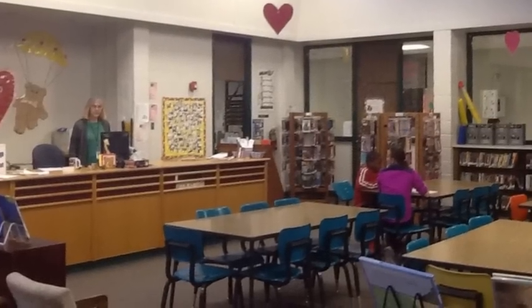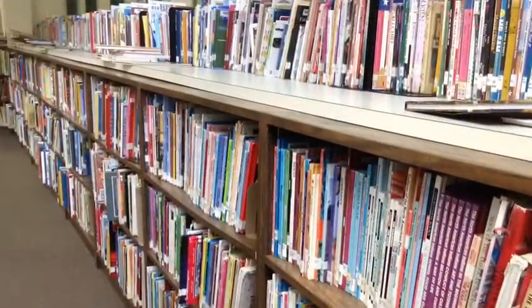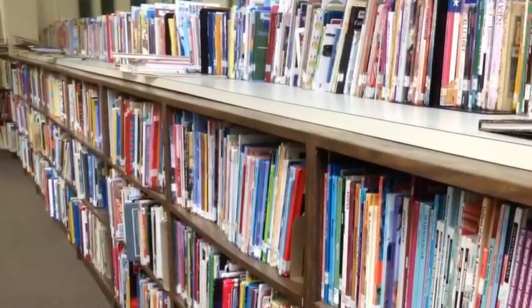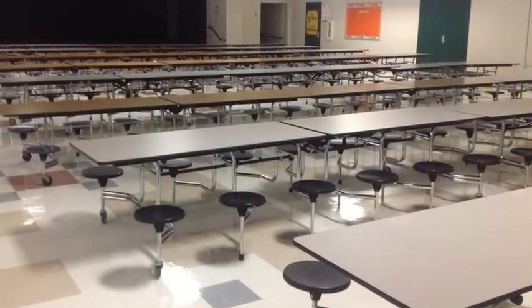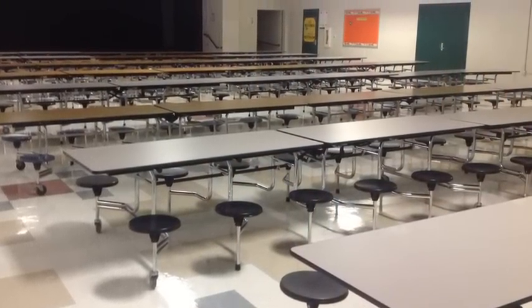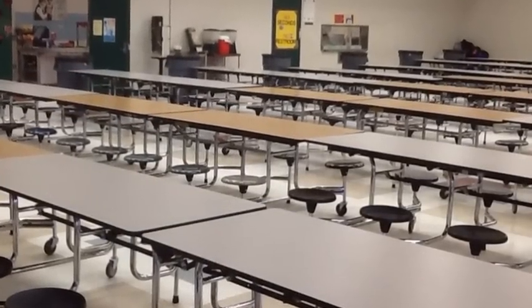You come into our library and you're going to find that Ms. McDowell and Ms. Wilson are there to help you, and we have books, books, and more books for you to read. The cafeteria is set up to hold two full teams at the same time, and we get students in and out within the 30-minute period, and everyone has a great lunch.